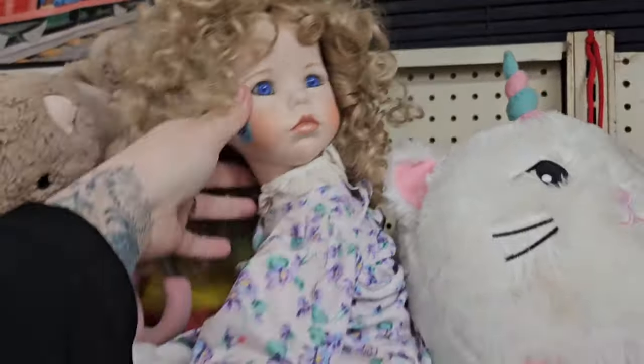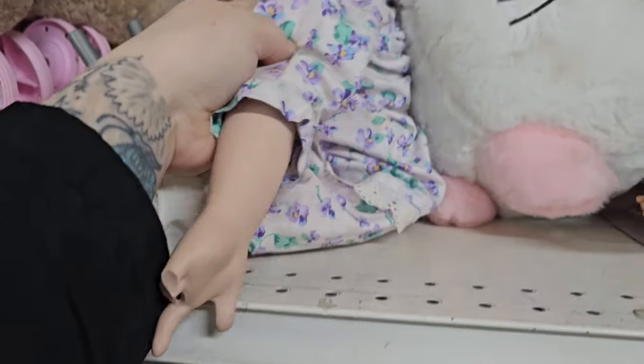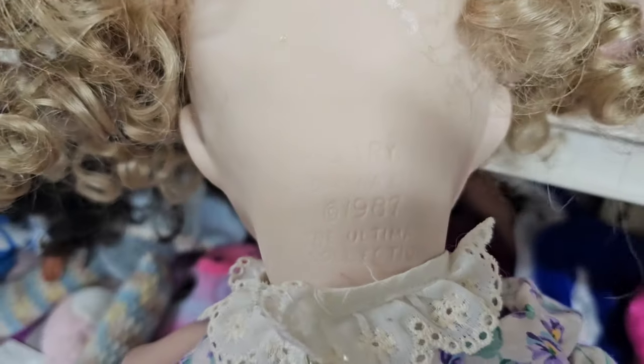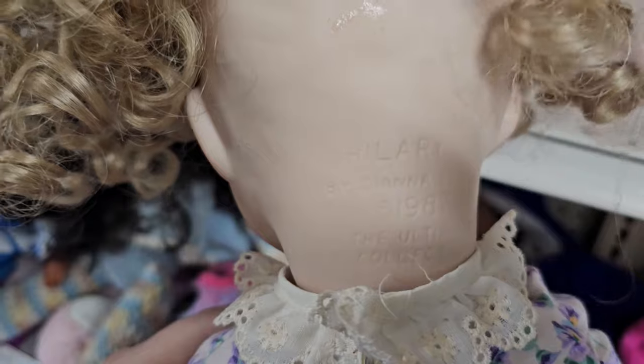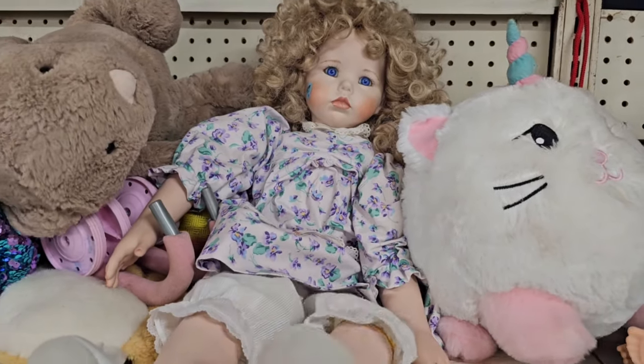Look at this porcelain doll — her neck is really twisted. Let's help you out there. Her arm's a little bit broken. Her name is Hillary, she's from 1987. There you go — your neck should hurt less now.